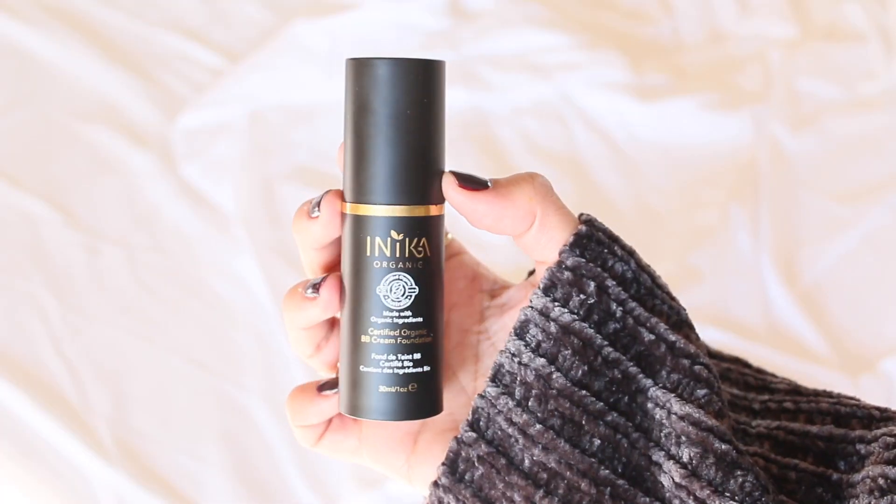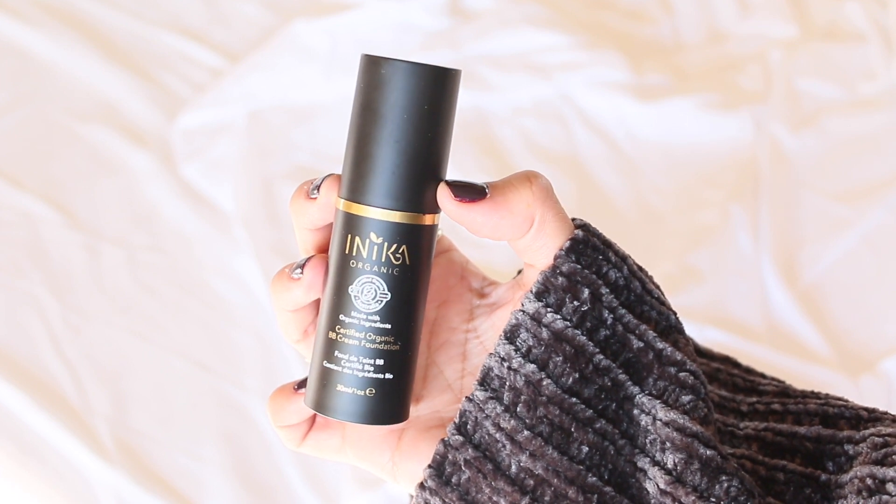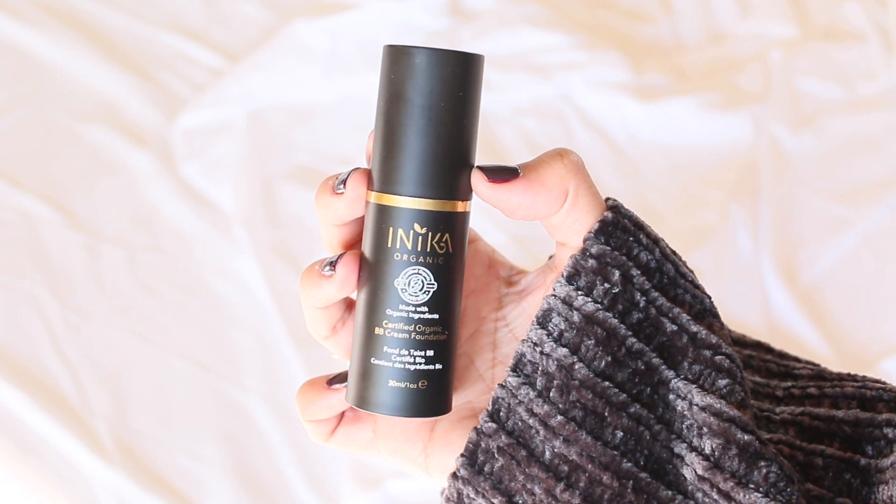I will start off with my foundation, which is in fact a BB cream. If you saw my previous video you know I am totally in love with this brand — it's called inica organic. This is a light to medium coverage but you can definitely build it up. I just like to use one pump like this.